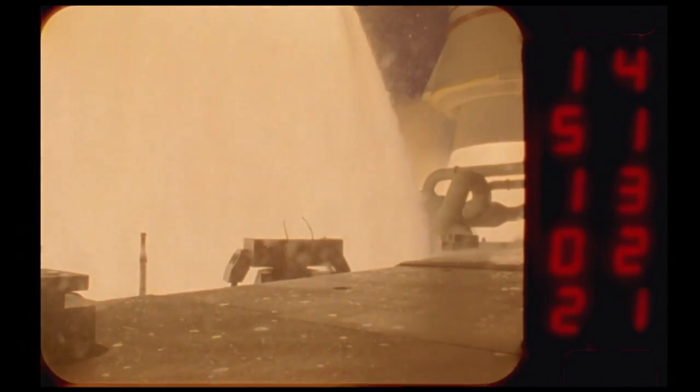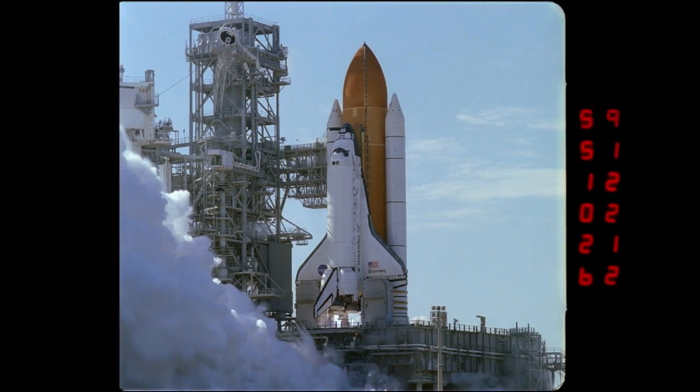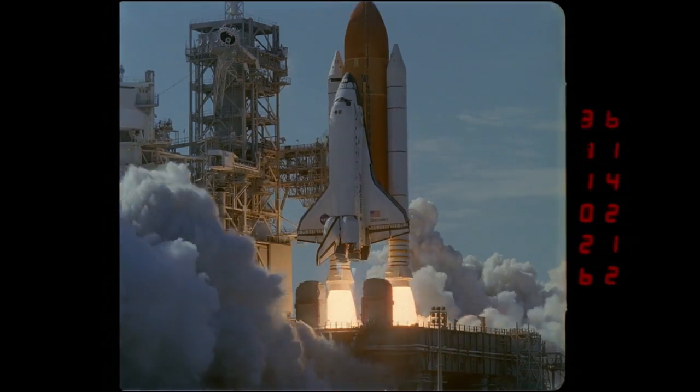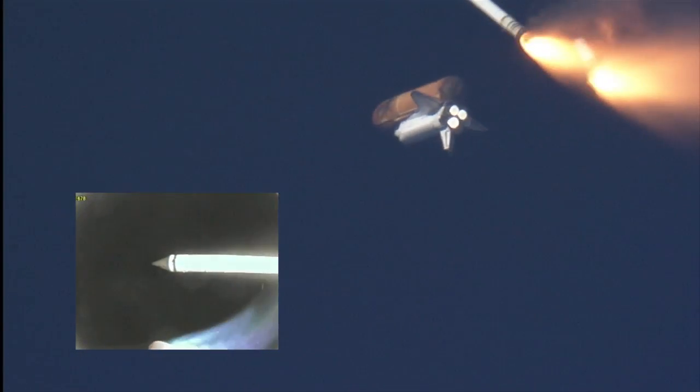A pair of boosters combines to burn 9 tons of fuel every second. The boosters accelerate the 4.5 million pound shuttle stack to 3,000 miles per hour and 24 miles high in just two minutes. By then, most of the fuel is used up and the boosters fall away, leaving the shuttle's own main engines to reach orbit.